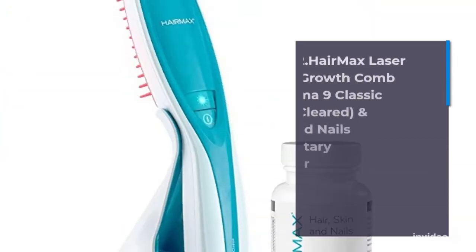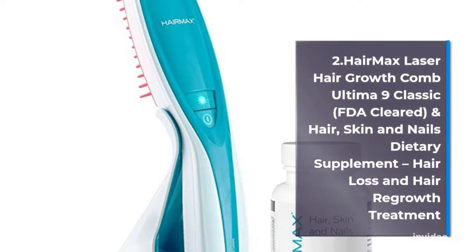Number 2: Hair Max Laser Hair Growth Combed Ultimate 9 Classic, FDA Cleared, including Hair, Skin & Nails Dietary Supplement, Hair Loss & Hair Regrowth Treatment.